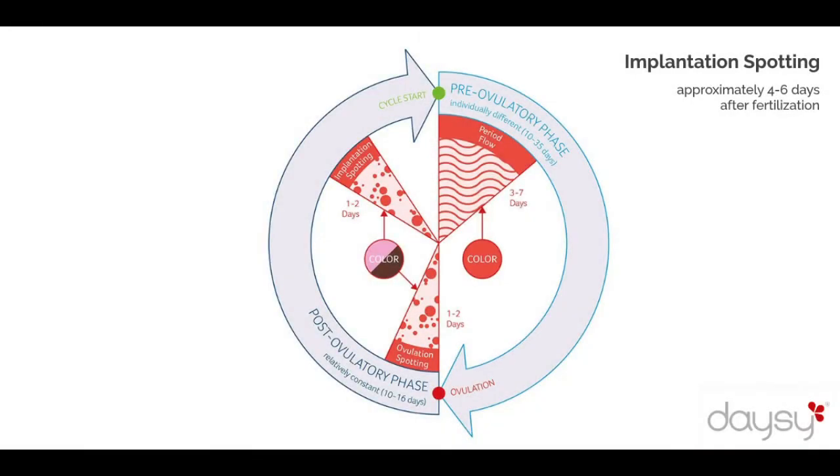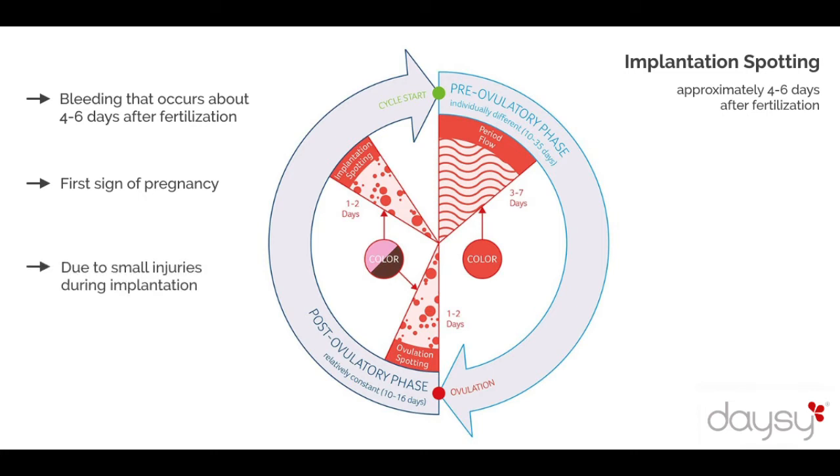Implantation spotting takes place approximately 4 to 6 days after fertilization. It can be the first sign of pregnancy. When an egg cell has been successfully fertilized, it nests in the lining of the uterus, causing minor damage to blood vessels and causing bleeding. The implantation spotting is lighter and redder,